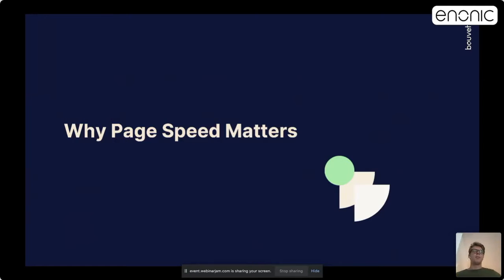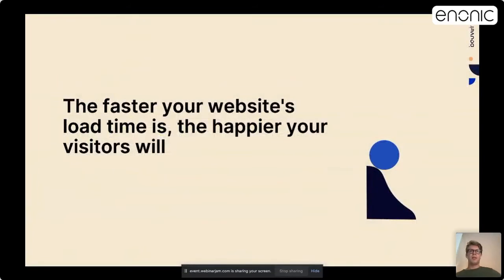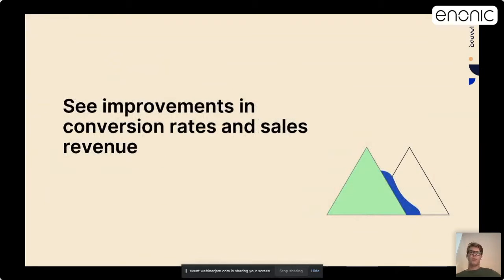Why does speed matter? It is important for users because faster pages are more efficient. The faster your website load time is, the happier your visitors will be. When it loads faster, it can deliver content faster and satisfy users quicker. You can also expect to see improvements in conversion rates and sales revenue. You may question if a few seconds off on page loading time really has an impact on customer UX and business growth — yes, it does.